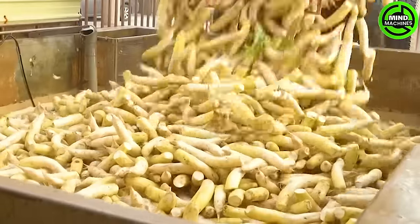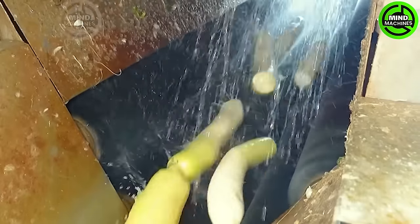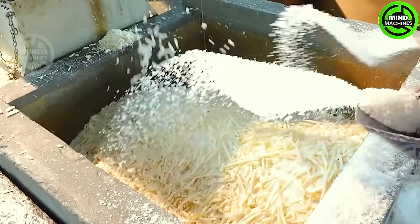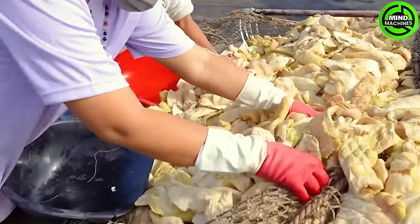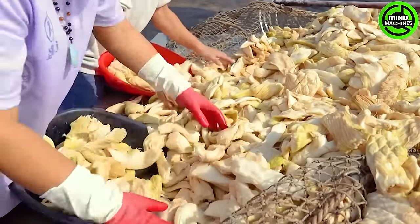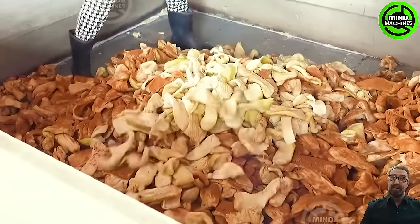Turnips are typically sown either in spring or fall. However, it is crucial to harvest the fall crops before the onset of severe freezes. Interestingly, these crops tend to develop a sweeter flavor when subjected to mild frost. To ensure the quality of your turnip harvest, it is essential to pull them all before the arrival of harsh freezes.